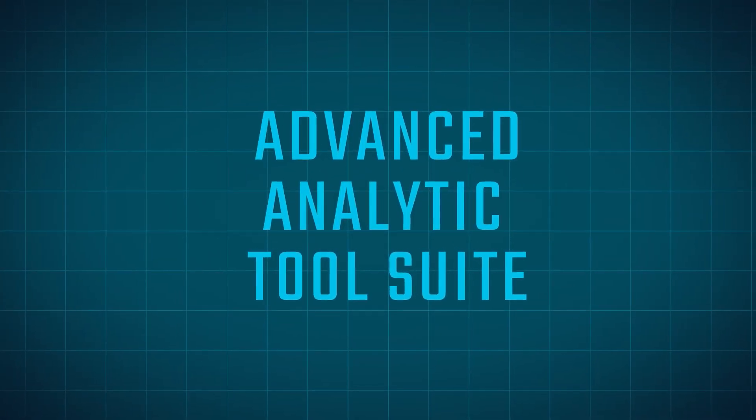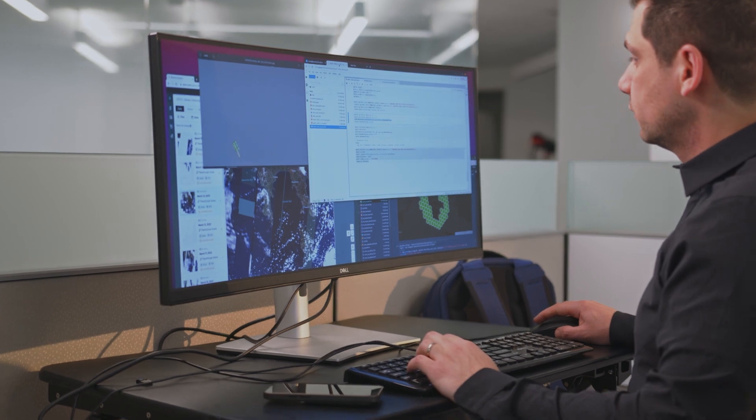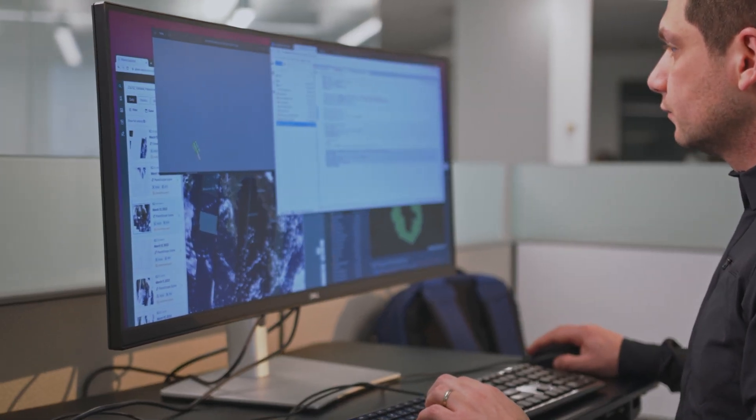We're also building out a very big advanced analytic tool suite, being able to detect things in different data domains and correlating that back to an RF geo so the analysts can have a more complete picture of what might be going on in their area of interest.